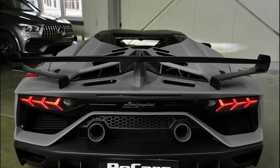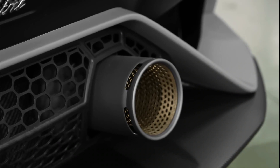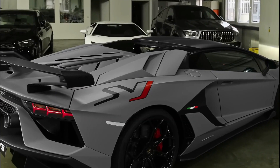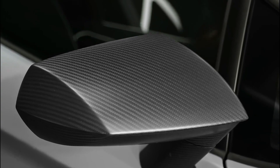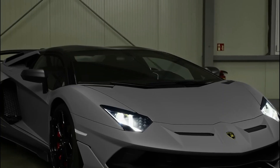The powerful engine is complemented by a number of aerodynamic features that help it stay stable at high speeds. The Lamborghini Aventador SVJ is the perfect combination of power and luxury, making it the fastest Lamborghini on the market today.